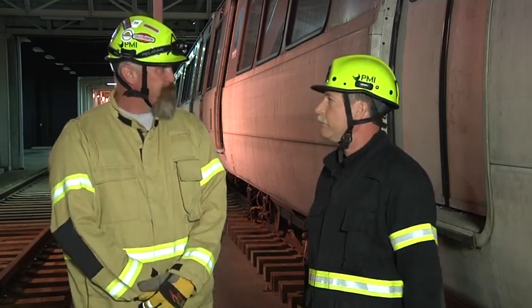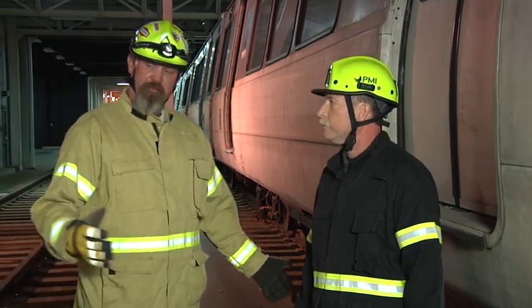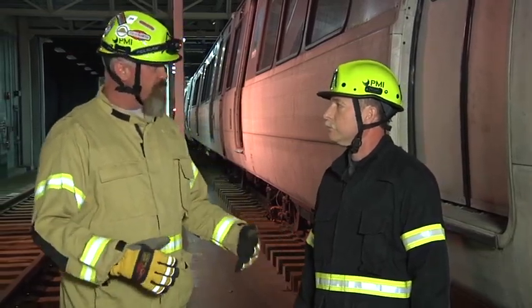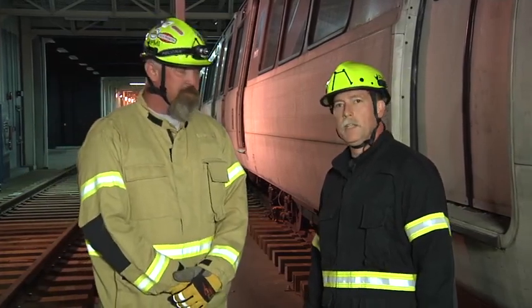Tell us a little bit about what we have. So what we have here is a training simulator. It's 1,800 linear feet of dual track. We have eight cars in various configurations and we can set them up for all types of training or scenarios. Let's take a look at our scenario for today.